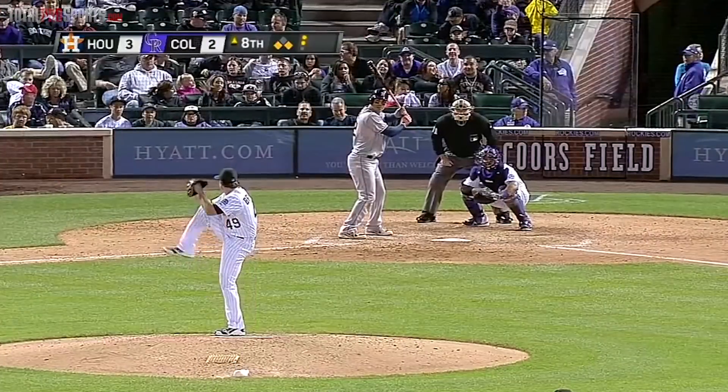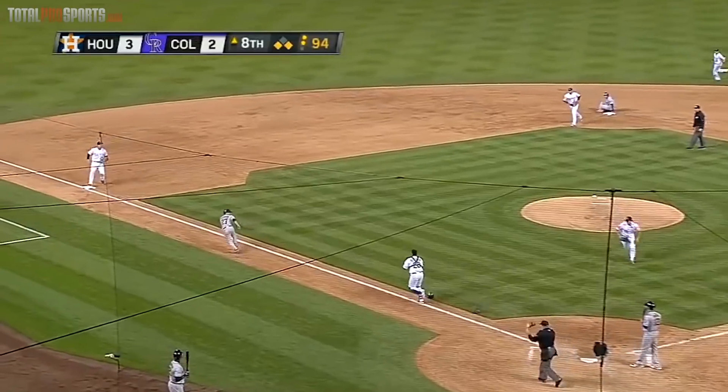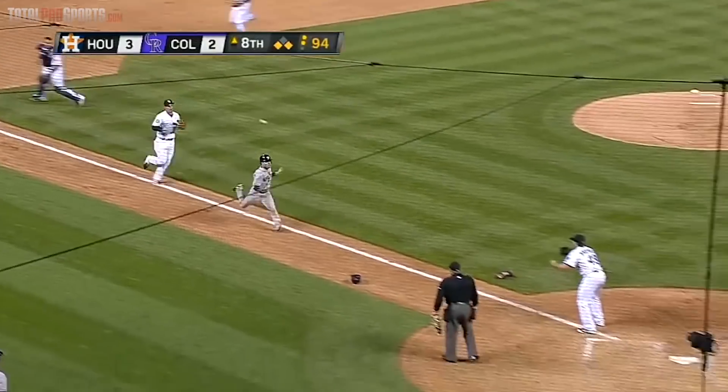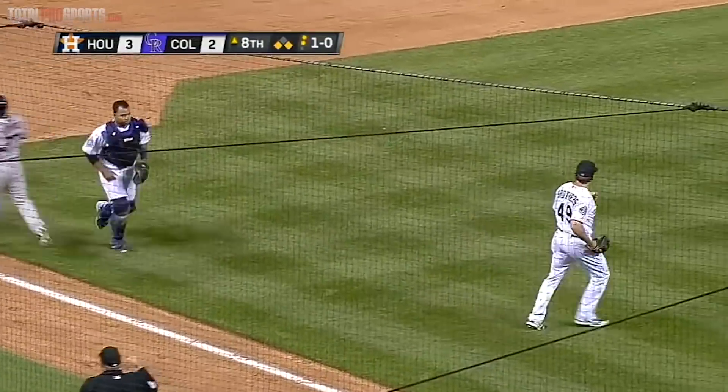Rockies nab the MVP. Astros vs. Rockies, 2013. The Astros had runners on the corners, but catcher Wilin Rosario faked a throw to second on a double steal play. Altuve gets a huge jump — and now they've got him hung up. Good bluff by Rosario, and a good feed to Brothers, and Brothers will tag out Altuve.